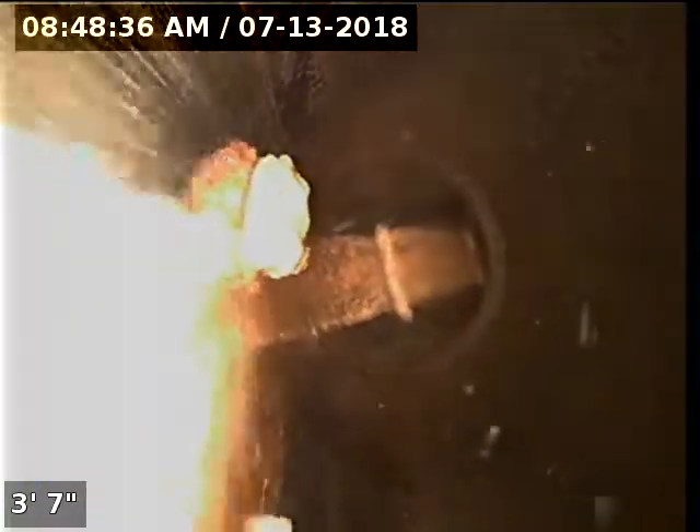That's where it jumps up into the house. And from here we're coming up out of the clean out.